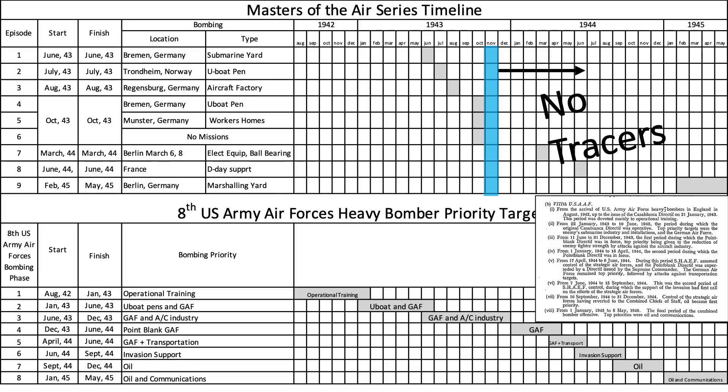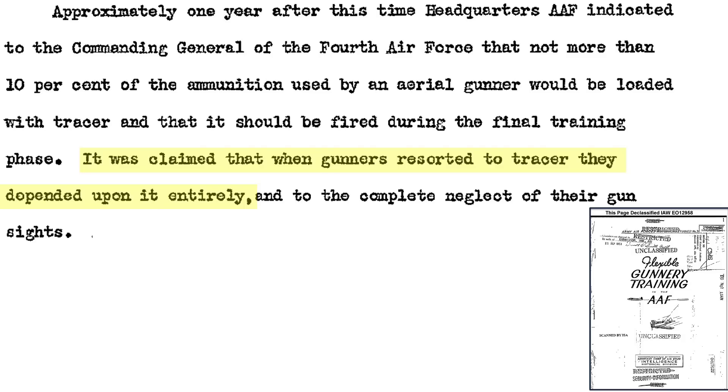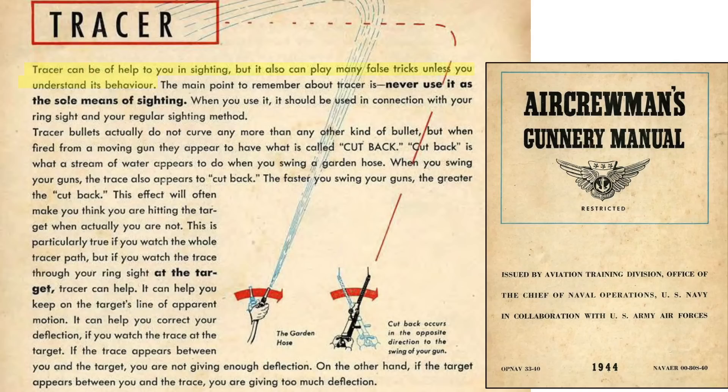Why were tracers removed from the ammo mix at the end of 1943? A summary of the change is discussed in a 1983 Office of Air Force History document titled The Army Air Forces in World War II Vol. 6. Bomber gunners were trained on various tracking and ranging methods, but all were too complicated. Tracers gave erroneous impressions of the bullet's path and never gained wide acceptance. A study showed bomber gunners who had tracers usually just winged it and ignored their gun sights entirely. Tracers play false tricks on the true bullet trajectory — the light may show bullets curving when they do not, or may show target strikes when the target is actually missed.